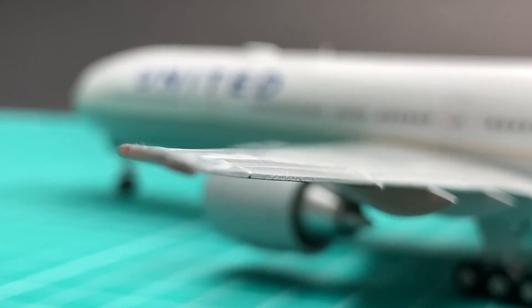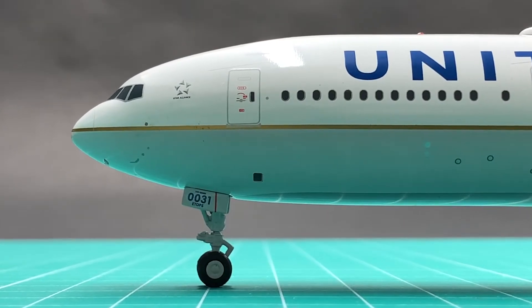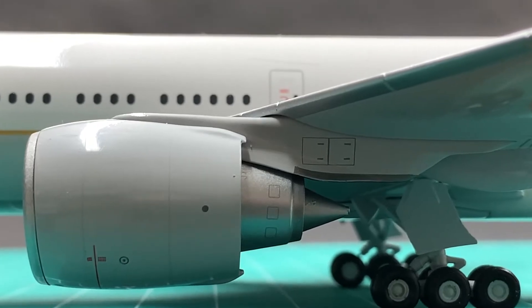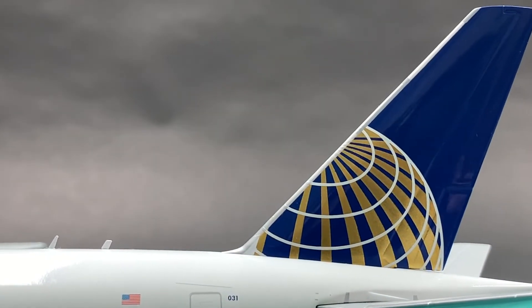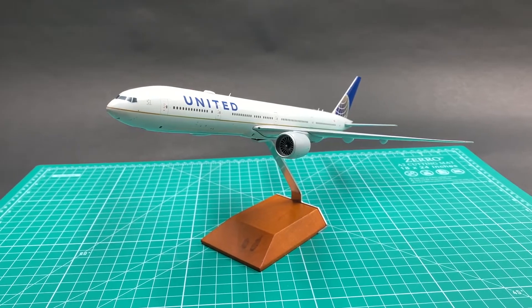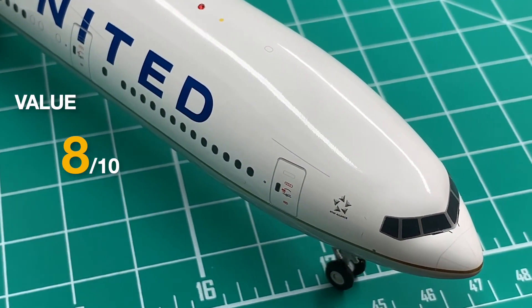Gemini's competitor InFlight 200 also released this UA model in 2017. It comes with all the missing livery and printing elements that we found on this Gemini. However, I see this one as a historic UA plane — and as a matter of fact, it did first come with two different call signs, which makes it special. I will give it an 8 for value.